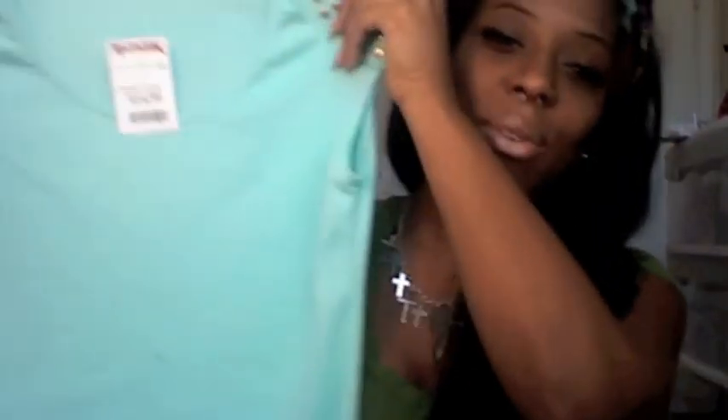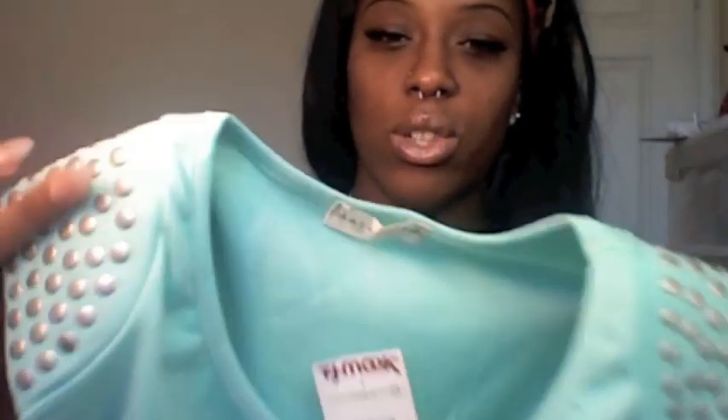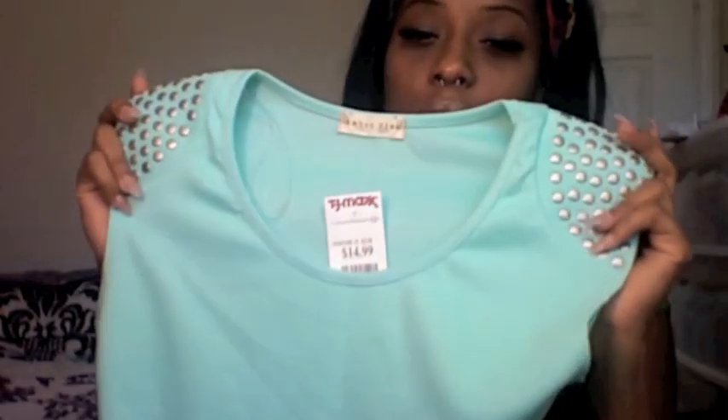Next I have this turquoise — or teal color, seafoam green, whatever you want to call it — dress with some studs on the shoulders. It's a really really form-fitting dress, so this is something you can wear to the club or a sexy dinner date. This was $14.99.